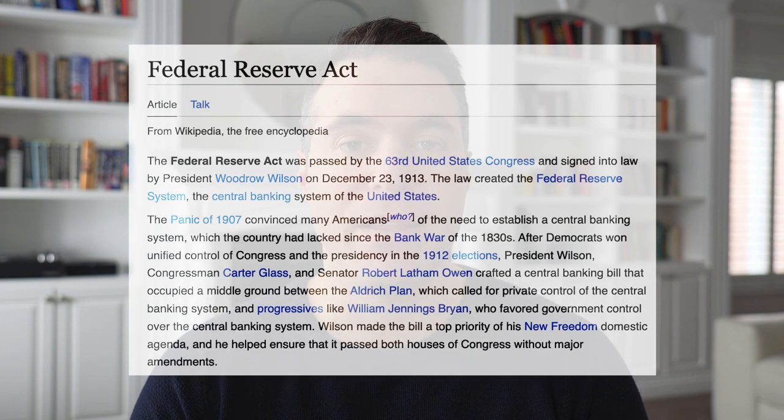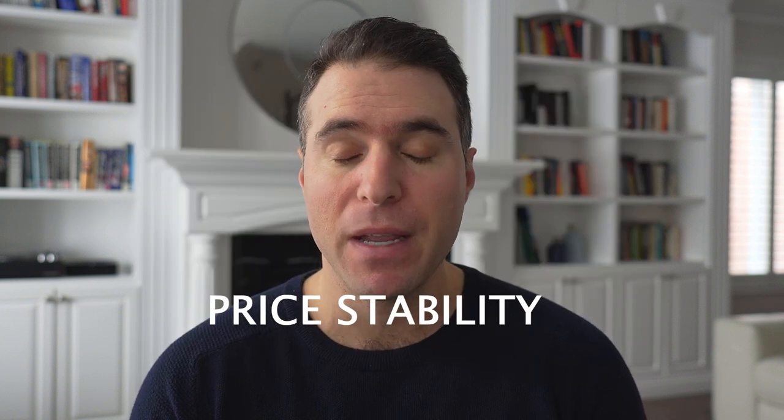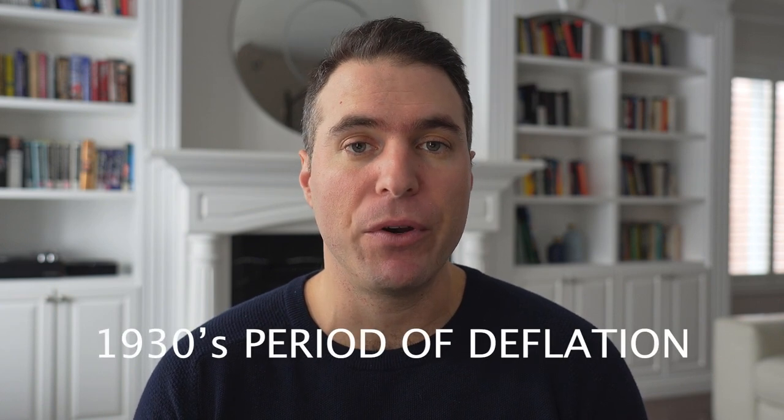It was the Federal Reserve Act of 1913 that formally introduced the concept of a central bank for the United States. Then in 1977, their powers were expanded beyond being lenders of last resort, and they were given two mandates: one is for price stability, and the second is to maximize employment. Price stability essentially means not too much inflation or deflation. The 1930s was a period of deflation that caused a lot of problems as assets fell, creating a vicious circle. Most central banks strive for a 2% annual price inflation, which they consider to be price stability.